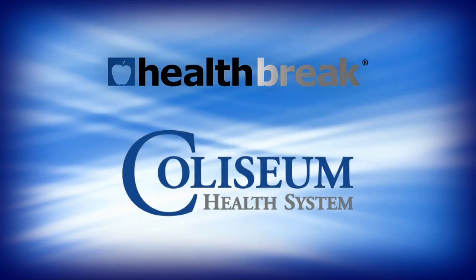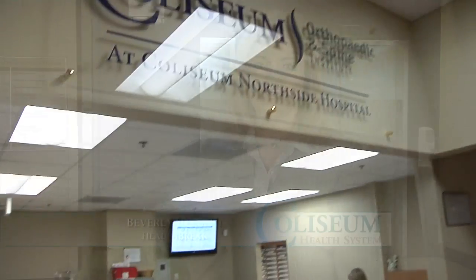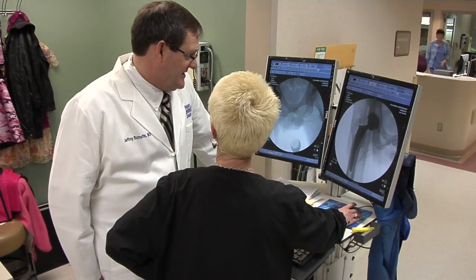Health Break is brought to you by Coliseum Health System. Traditional hip replacement surgery can mean a long recovery and restricted activities afterwards, but Coliseum Northside Hospital offers an alternative, according to Dr. Jeffrey Burnett.